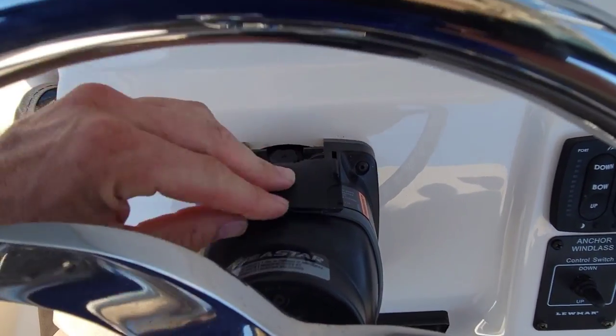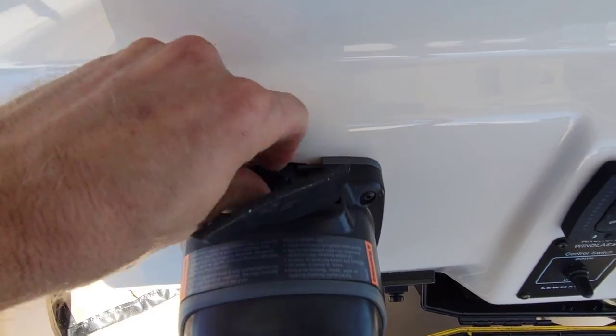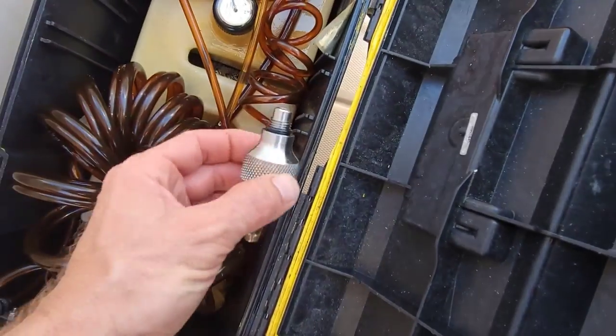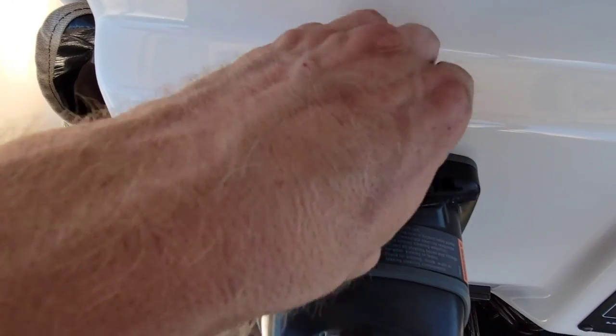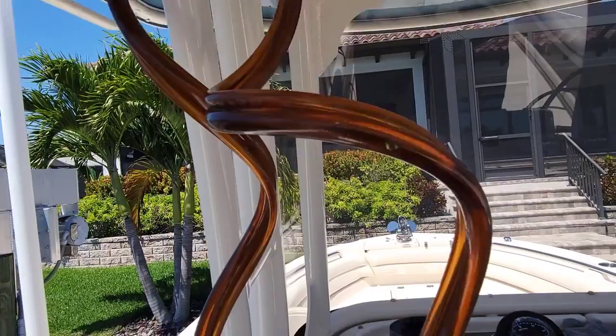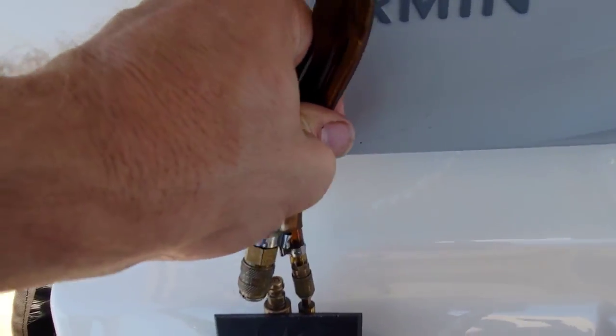Fittings are tightened up, bilge is clean — now let's hook up the bleeder. Under the helm at the oil fill, I'm going to take this cap off. We have a fitting here that goes in the helm. What I usually do with the lines is hang them up so the air will purge out a lot faster. As soon as you hook it up you'll see air right away — it's already starting to purge itself.